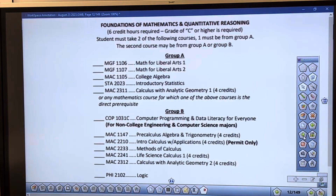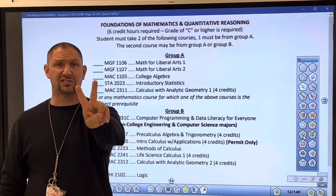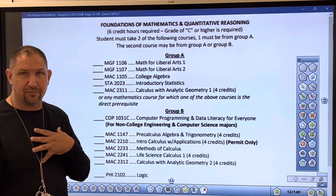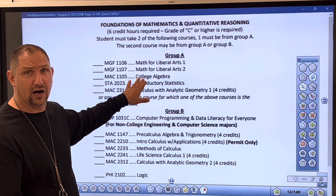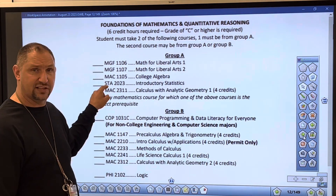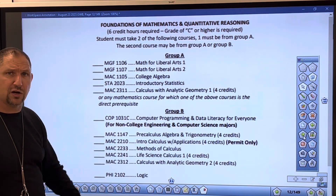Using FAU as an example: under Foundations of Mathematics, they require two courses from a list. I always recommend that if you're not that into math, take college algebra through dual enrollment to get that requirement done while still in high school. Most students will also need methods of calculus or a statistics class. Usually two math courses are required, sometimes three depending on the major. Medical students typically need stats and a methods or survey of calculus course.